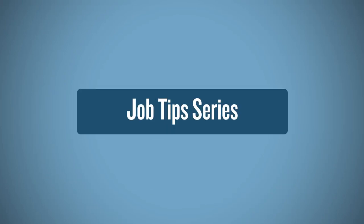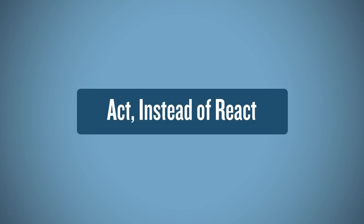Working on your degree? Looking for a job? This video series explains five tips to help you improve your job hunt and land an interview. Tip number one: act instead of react.